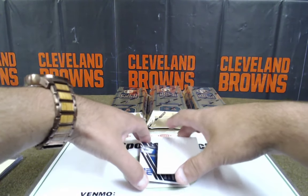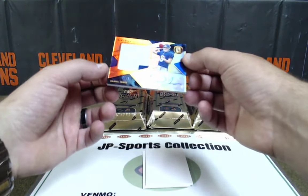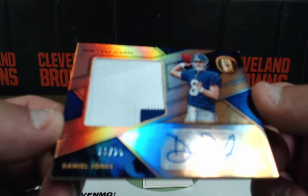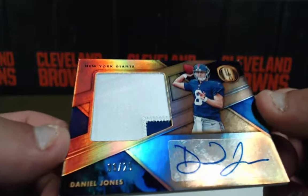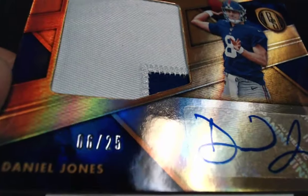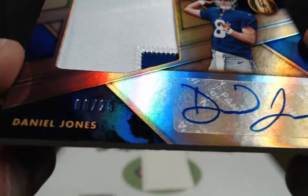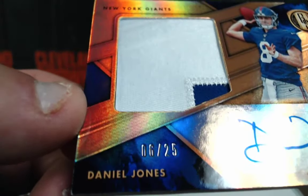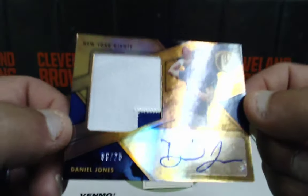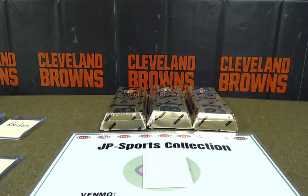This is going to Ed — because I've already seen who it is. Daniel Jones, patch auto out of 25. That's a really good card, Ed. NFC East, yeah dude. NFC East, Ed P — that's a good card, really good card. Eli Manning's protege. 6 of 25, and I saw his hand in the way — I was like please tell me that's a 6. That's a nice card, Ed. That's one you sit on for a few years.